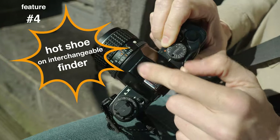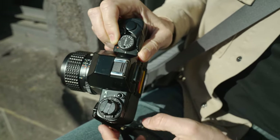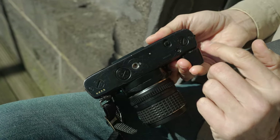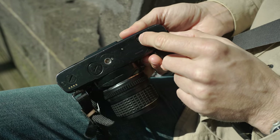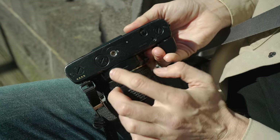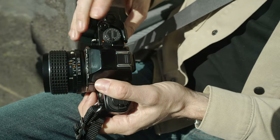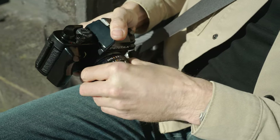There's a flash hot shoe even with the interchangeable viewfinder — something the Nikon F3 couldn't do. On the bottom, electric contacts for motor drives or winders, a button to rewind your film, and the battery compartment takes two SR44 cells or three-volt blocks. The camera works without batteries for faster shutter speeds, but of course then you don't have any metering. On the front, the famous Pentax K mount.